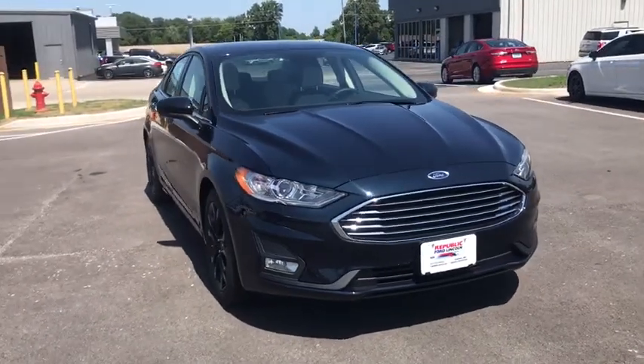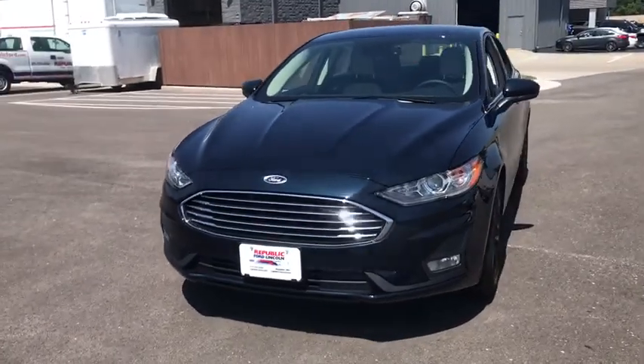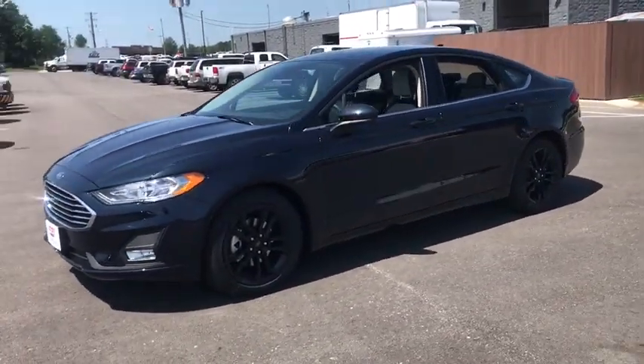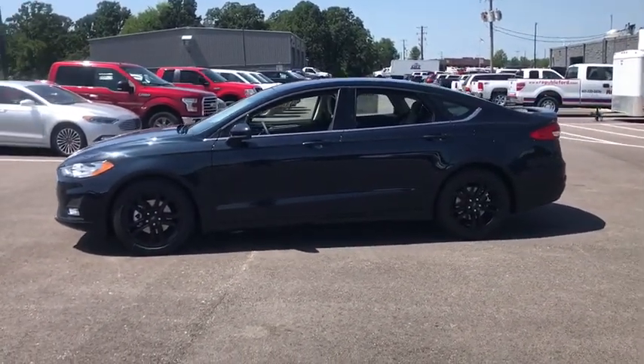Stop by and take a look at the 2020 Ford Fusion. You can have both impressive power and great economy in a Fusion. Here are some of this vehicle's great options: traction control, dual airbags, leather-wrapped steering wheel, power steering.